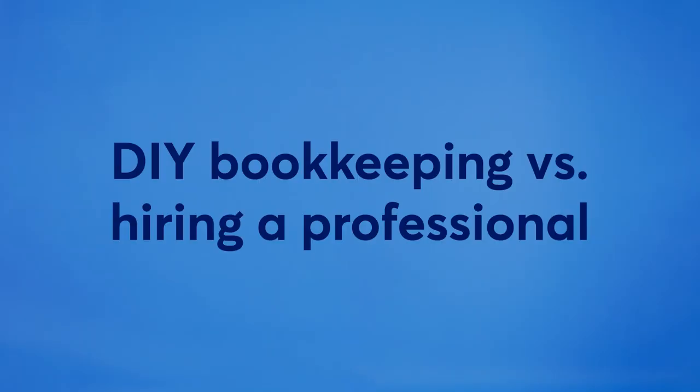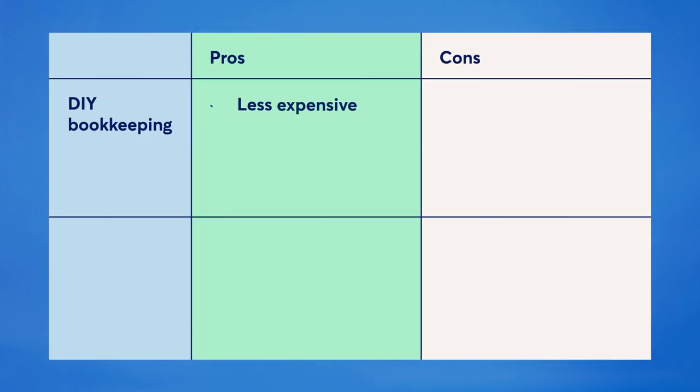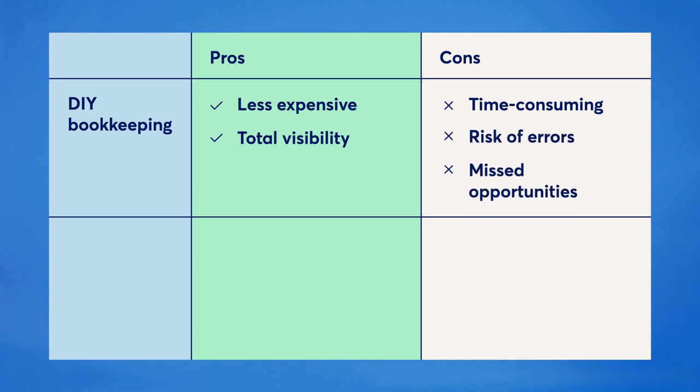Now let's go over the pros and cons of doing your bookkeeping yourself versus hiring a bookkeeper to do it for you. DIY bookkeeping can help save you money and ensure you stay on the pulse of your finances. You get to keep an eye on every transaction your business makes, but it can also take precious time that could go towards running your business. Plus, if you're the only one handling your books, the pressure's on you to make sure everything is accurate.